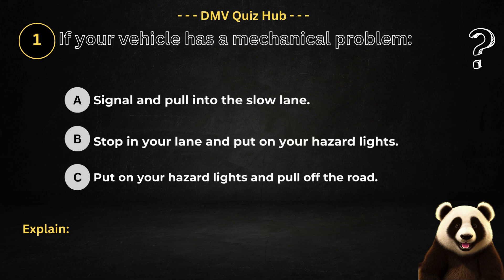Question number one. If your vehicle has a mechanical problem. Option A: Signal and pull into the slow lane. Option B: Stop in your lane and put on your hazard lights. Option C: Put on your hazard lights and pull off the road.